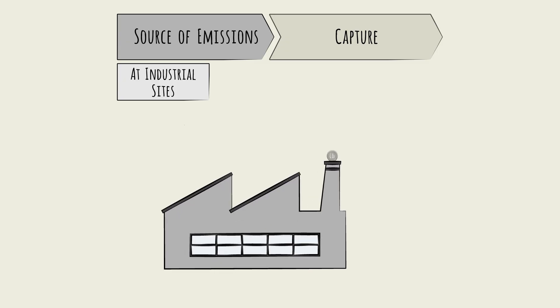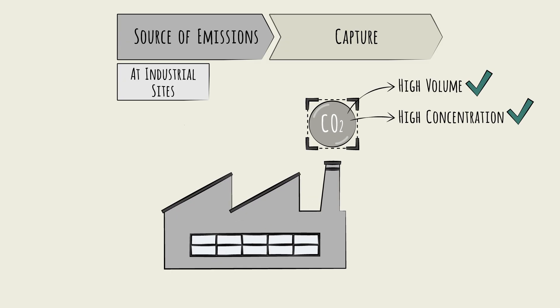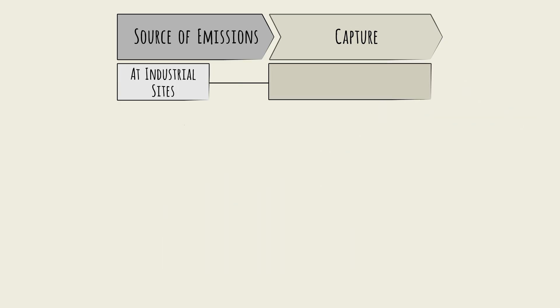Here, CO2 can be isolated and captured in high volumes and high concentrations, right at the source. There are multiple pathways for carbon capture here. Collectively, they're described as point-source capture.